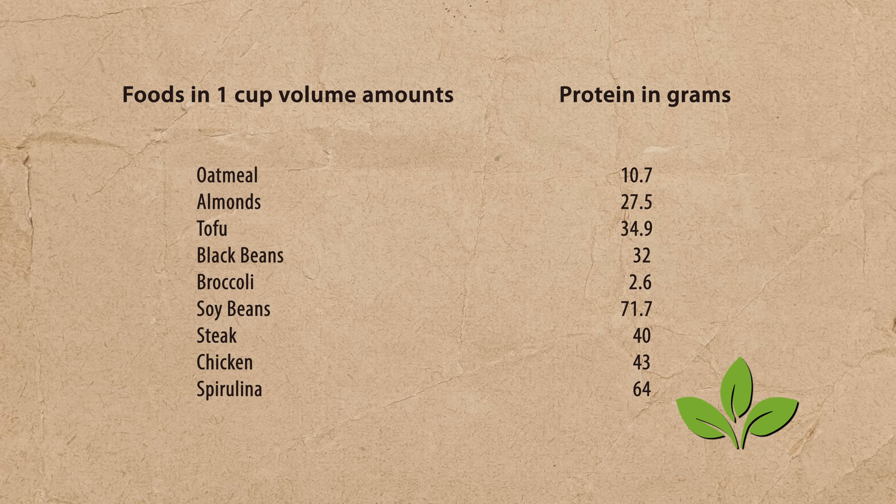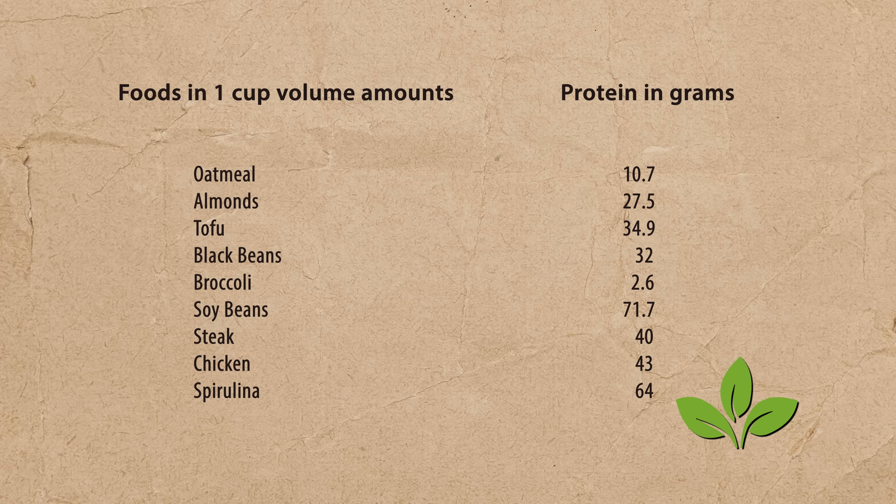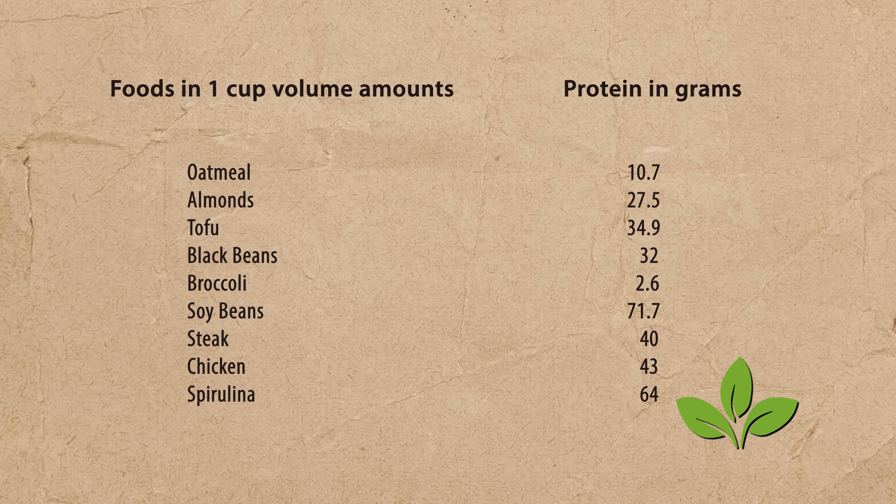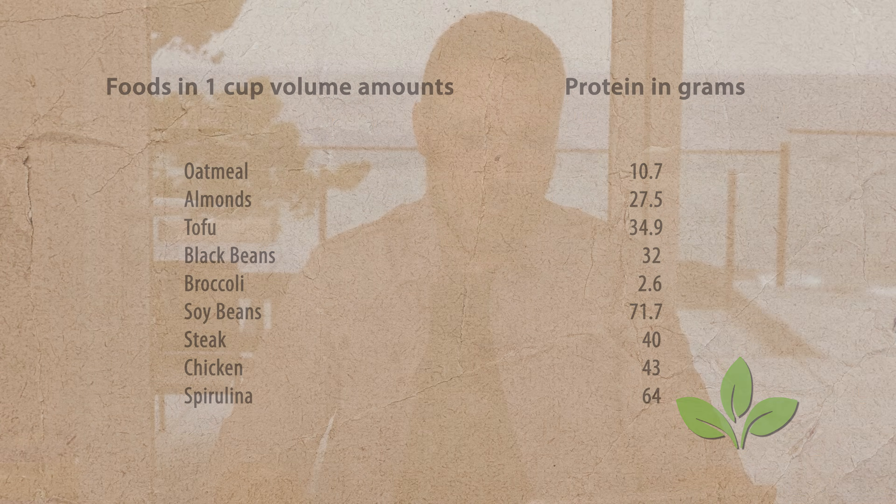Spirulina would give you 64 grams of protein per cup, but nobody is going to eat a cup of spirulina in a sitting. Soybeans have 71 grams per cup, the highest on the list. The next chart shows the number of cups required to meet a daily requirement of approximately 100 grams of protein, assuming a single food source — so we can see how realistic each option really is.